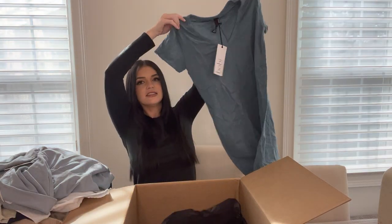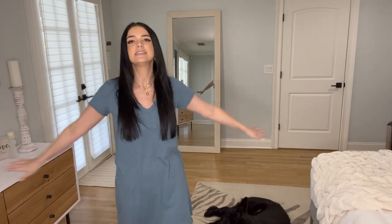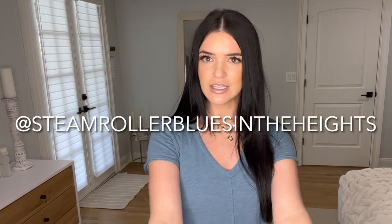The last thing in the box is this cute t-shirt dress. Boaz is back! Here is my last outfit — just an easy breezy t-shirt dress. One thing I love about t-shirt dresses is there are so many ways you can style them. You can put a blazer over it, drape a cardigan on your shoulders, wear it with a hat, dress it up or down. And I'm already thinking — if I get pregnant again, this is going to be fine to wear for a few months. Thank you guys for watching! I need to go back to my baby, but I hope this gave you some ideas. Go check out Steamroller Blues in the Heights, don't forget to subscribe to my channel, and I'll see you soon. Bye!